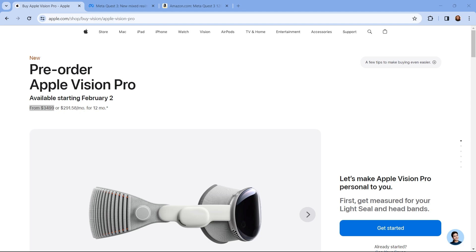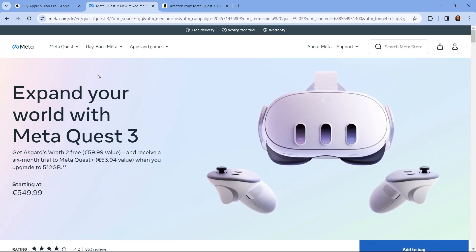Let's talk about the price. Apple Vision Pro has a starting price of $3,500. Instead, Meta Quest 3 has a price of $550.